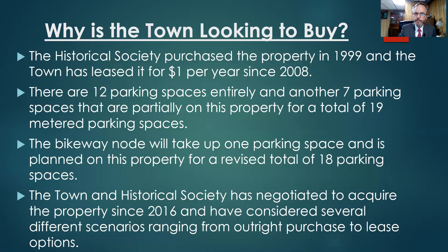Why is the town looking at buying this property? The Historical Society purchased the property in 1999, and the town has leased it for $1 per year since 2008. There are 12 parking spaces entirely on this property and another seven partially on this property and partially on town property, for a total of 19 metered parking spaces. The bikeway node will take up one parking space, planned for a number of years on this property, for a revised total of 18 parking spaces. The town and Historical Society have negotiated to acquire the property since 2016, considering several scenarios ranging from outright purchase to lease options.